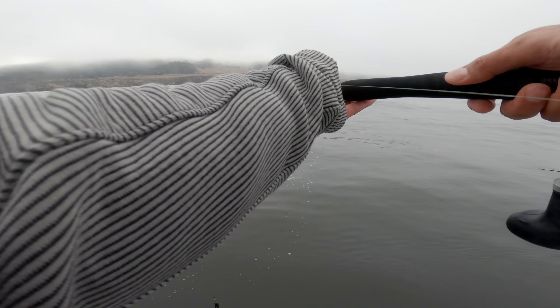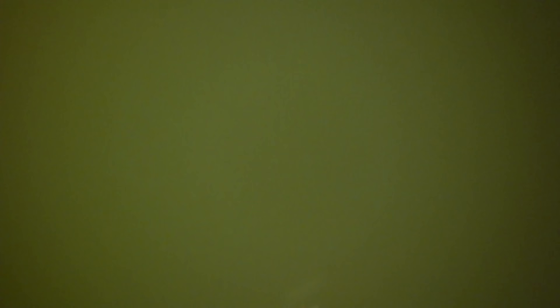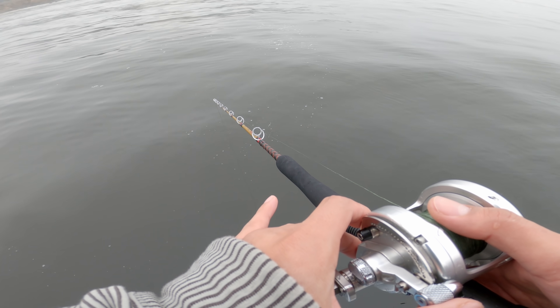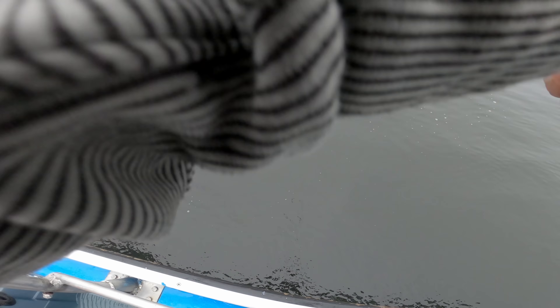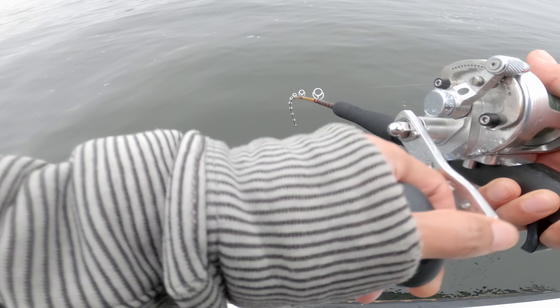Here we go — 55 feet to start. It might be a little dark down there, but we'll see. We're using shrimp flies with an unbaited hook. I already got bit! There's a bite. The water is looking a little murky down there.